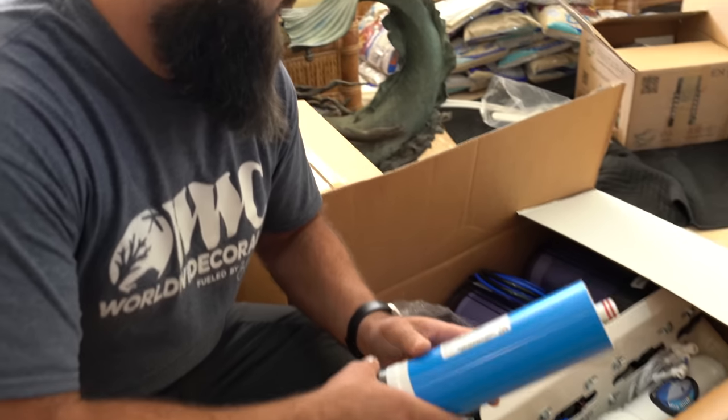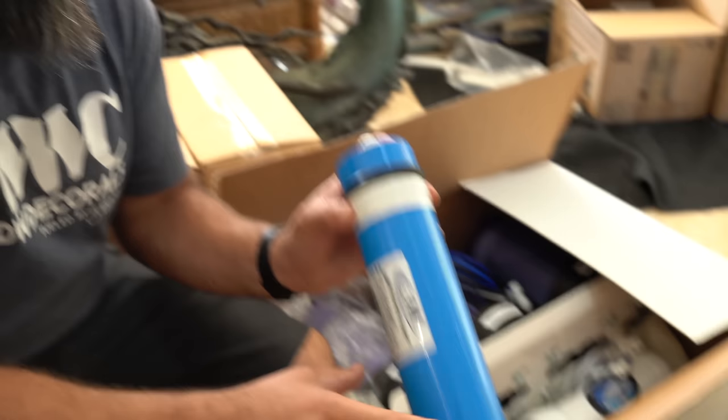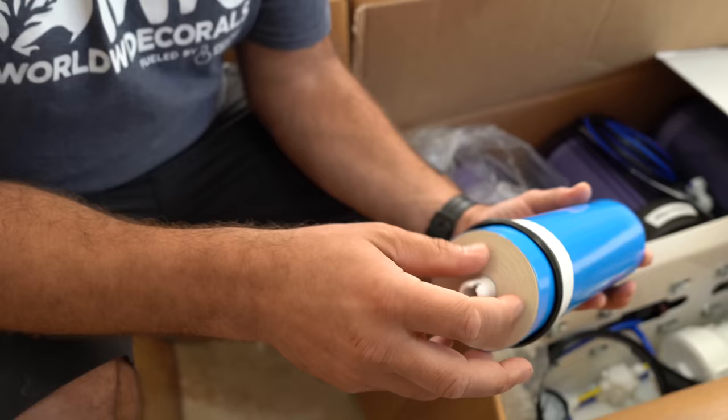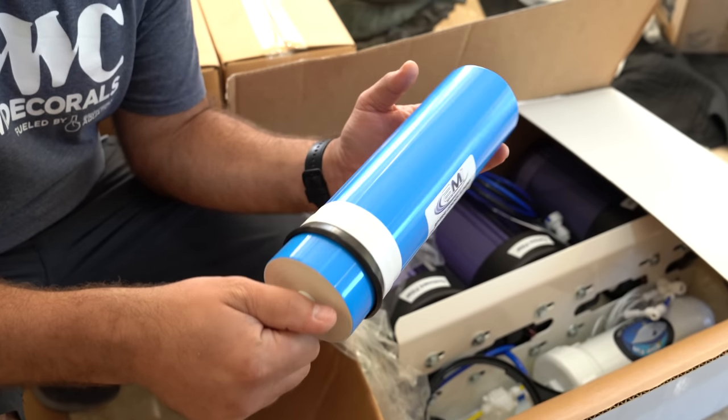This filter from AquaFX — it's the first time we've used one of these. It's actually a 10 by 2.5 inch, which is different because normally a 10-inch filter is only about an inch and a half in diameter. So this will do 500 gallons per day.